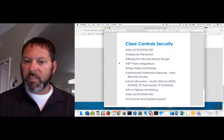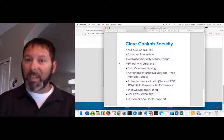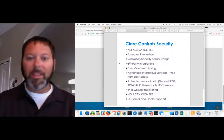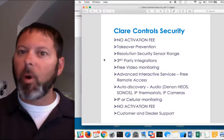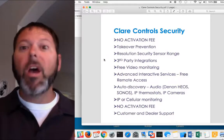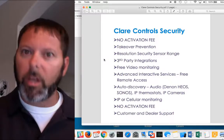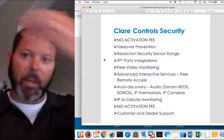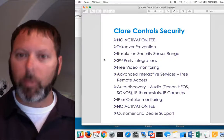The advanced interactive services offer free remote access. If somebody chooses not to do monitoring, they can access that system for free — free push notifications, scenes, schedules, all for free. When they leave the home, they can turn their lights on and off and also arm or disarm the security. With other systems, if you add any other kind of device, typically there's a fee that bumps their bill up. So that's another good selling point if you're pushing our security into a location looking to add security.